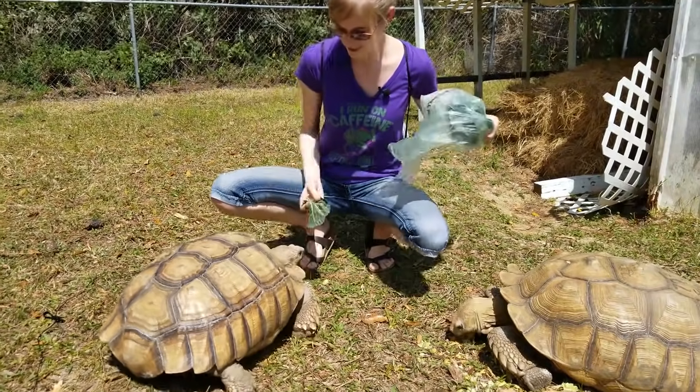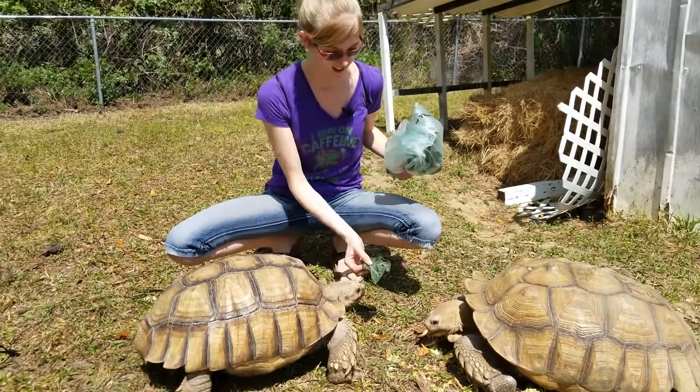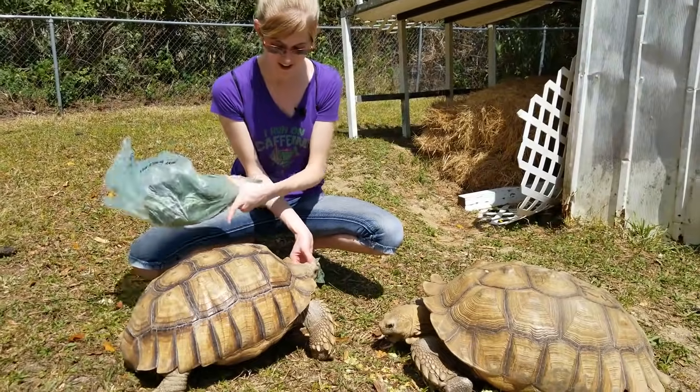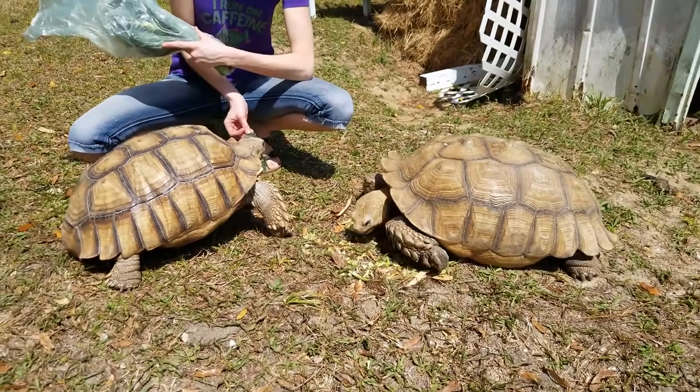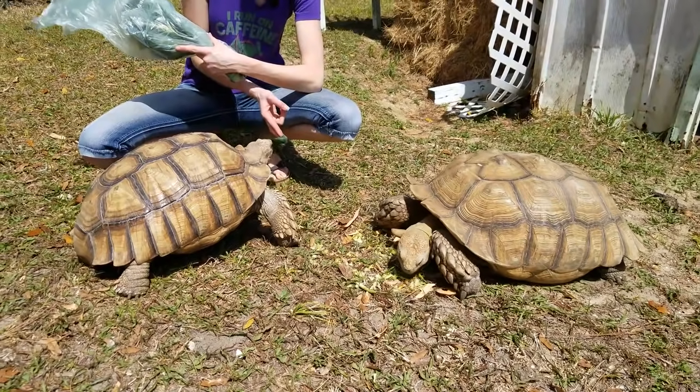They are breeding-sized adults, although they won't be breeding at their current home. But this is Tonka, and this is Tank over here. Their diet in captivity should consist of mostly dark leafy greens.